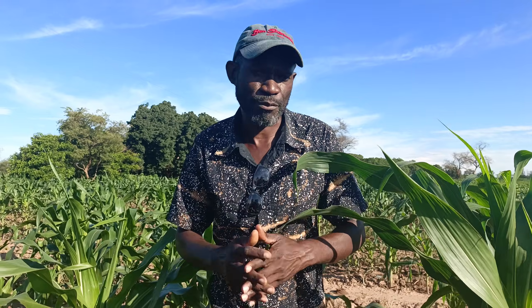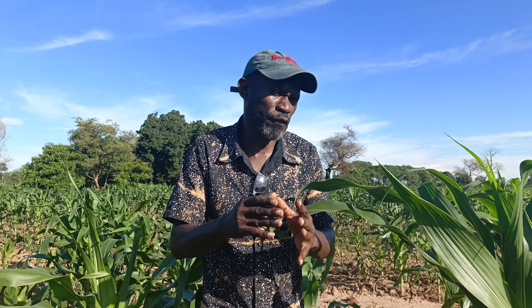Today I want to look at something that is very important — weeds and production. One thing you need to understand is: as long as your field has got weeds, the production will go down.